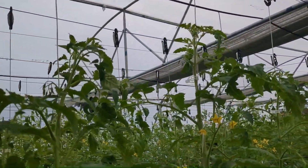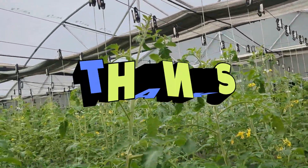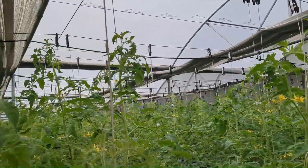We will end this session here for today and see you in our next session. Till then, happy farming. Goodbye and have a nice day.